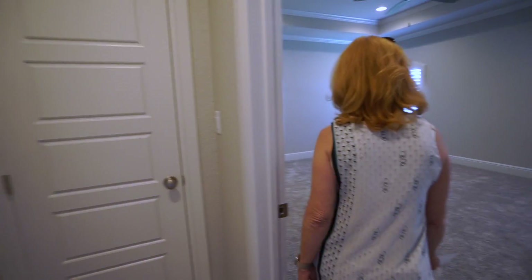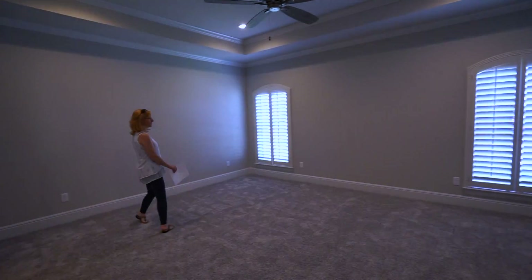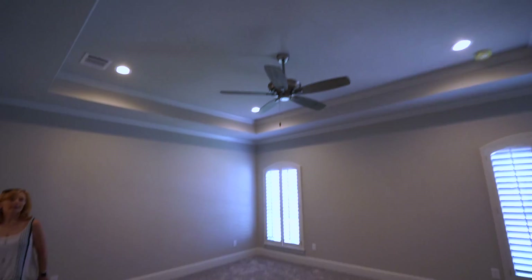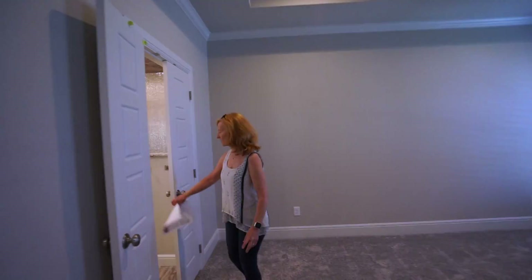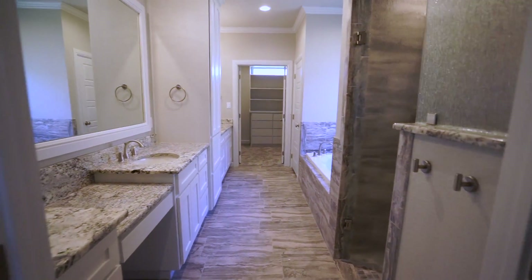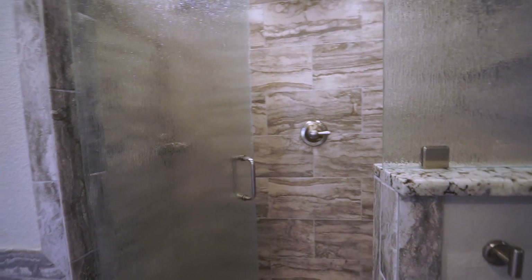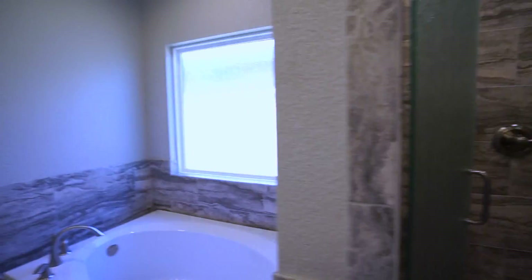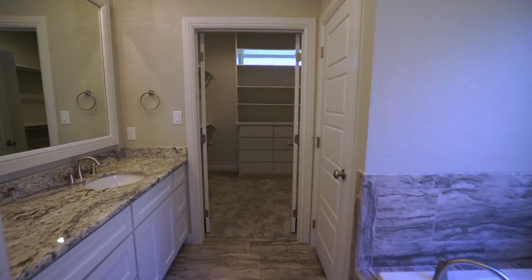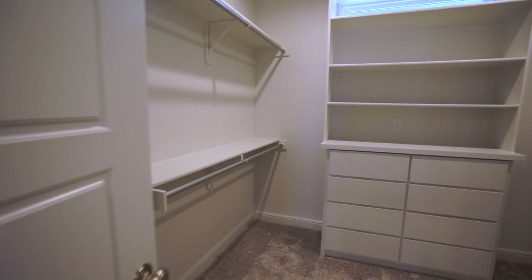The master bedroom is oversized for a large king-size bed, with recessed lighting and a tray ceiling with crown molding throughout. There are large walk-in dual sinks, a large shower, sitting area, soaker tub, and a closet. There are cabinets and linens between the two sinks.